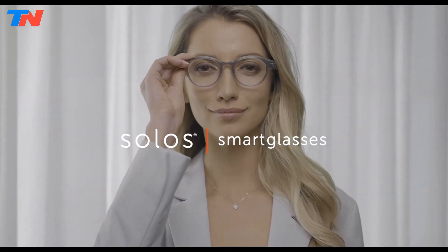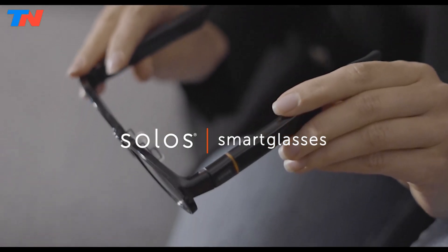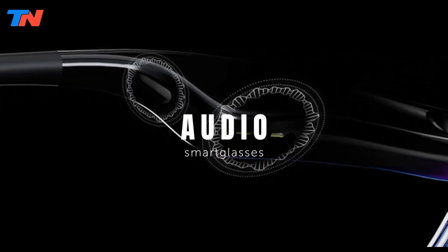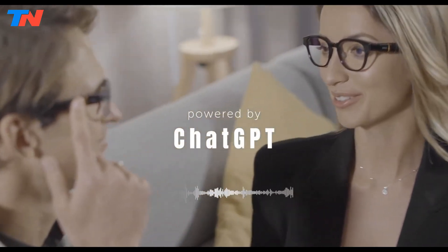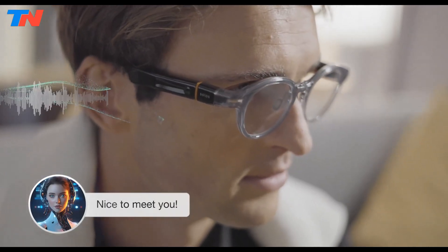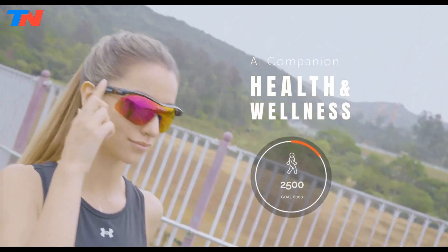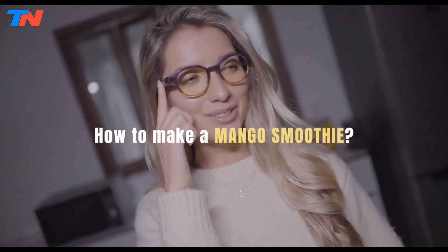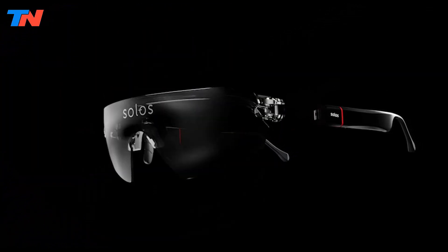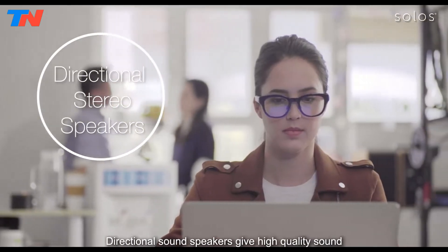The Solos Ergo3 Smart Glasses offer a sophisticated blend of AI-powered functionality and style, making them a standout in wearable technology. Designed for daily use, these glasses integrate conversational AI powered by ChatGPT, which allows users to access real-time information, send messages, and make calls, all through voice commands. Their audio capabilities are enhanced with stereo speakers that deliver clear sound for music, calls, and notifications while maintaining environmental awareness. A key feature of these glasses is real-time language translation, enabled by Solos Translate, which supports multiple languages and facilitates seamless communication in various settings. The glasses also feature patented whisper technology for superior audio quality and dual-direction speakers that ensure clarity even in noisy environments.